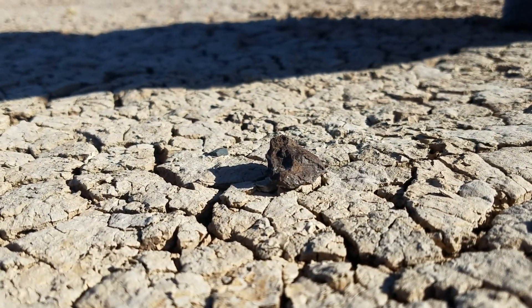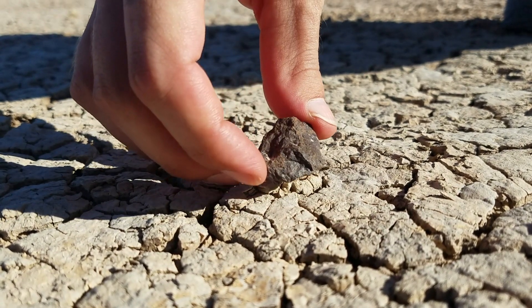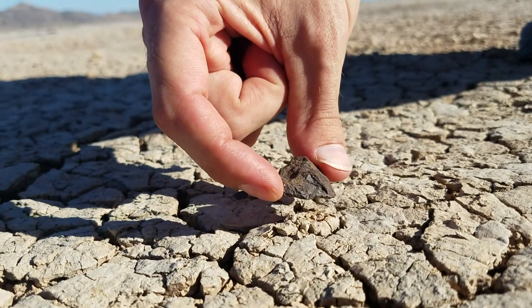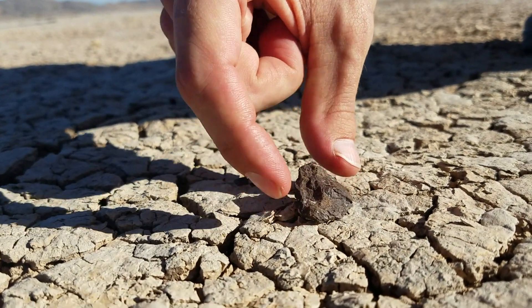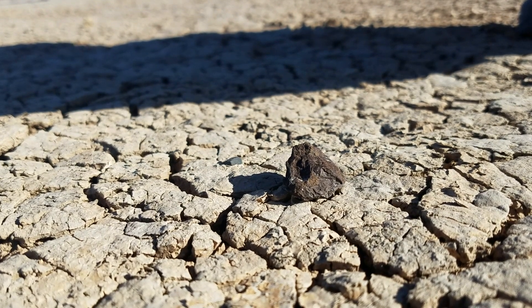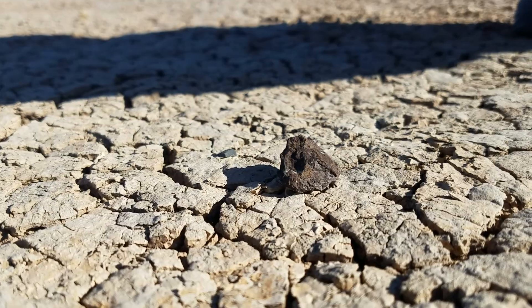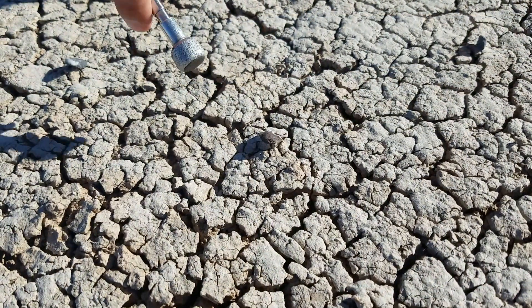It's around 3:30, shadows are getting a little longer. We just found this guy here — it's a weathered fragment, no crust, but still a meteorite. And then there's another maybe piece of it over maybe 10 yards away that we're going to right now. And here's number 5 for the day.